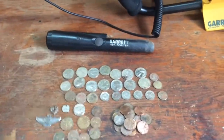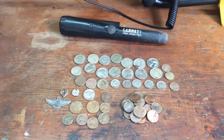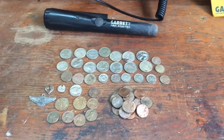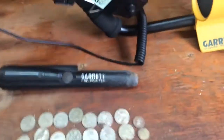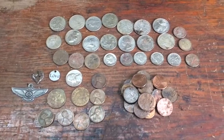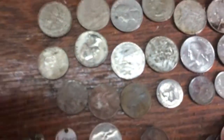All right guys, this is a hunter — I'm back from my hunt. I went out early this morning to a couple more places, and this is all the change that I found and some cool things with it. I was using my Garrett Ace 250 with that small coil.